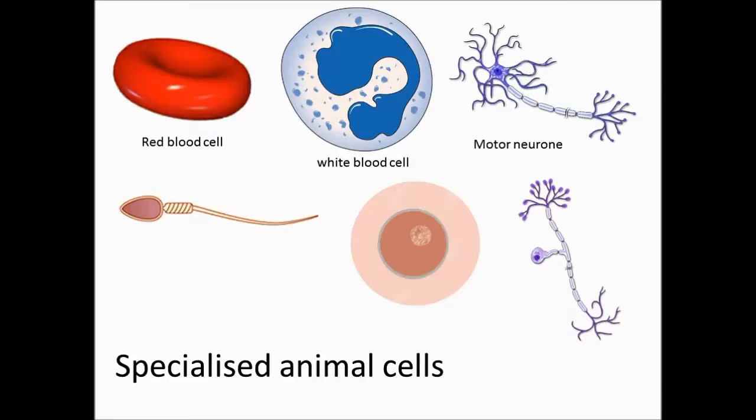Motor neurons are nerve cells which carry messages towards the muscles. These cells are long and thin which means they are good at transmitting messages. They have multiple connections with other nerve cells which lets nerve cells communicate with each other.